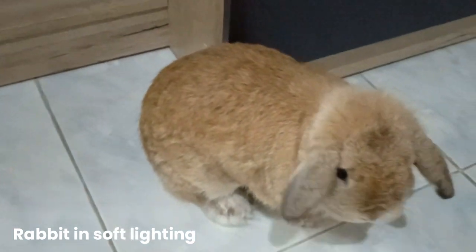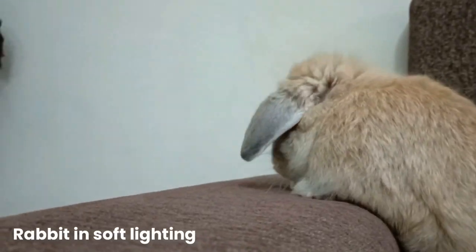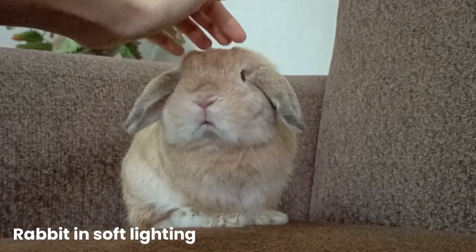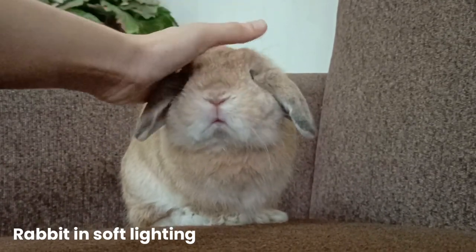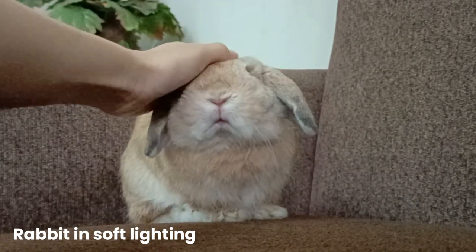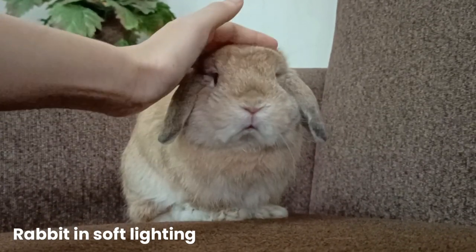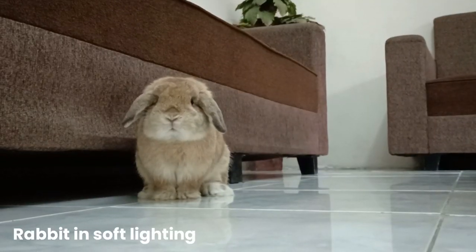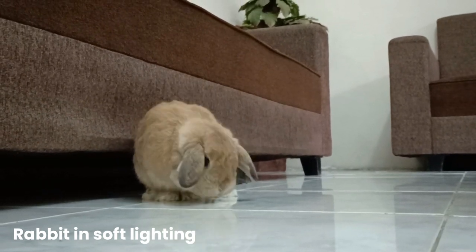Some pet owners adjust their lighting to accommodate their buns and see a change in their behavior. Rabbits are often more playful and freely explore in this lighting. With no tapetum lucidum, your rabbit is totally blind in the dark. Unfortunately, bunnies can't make their way out of a dark room on their own.